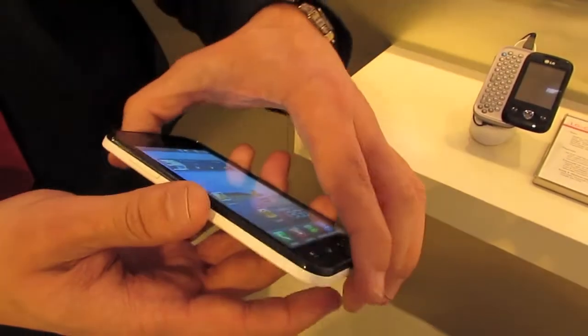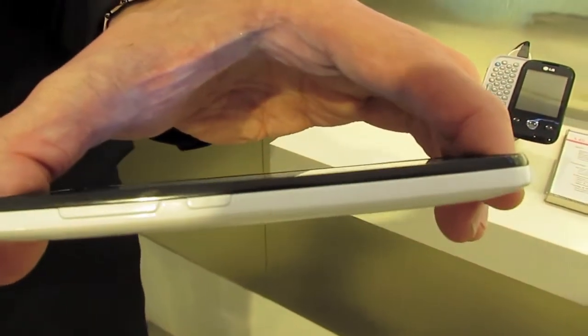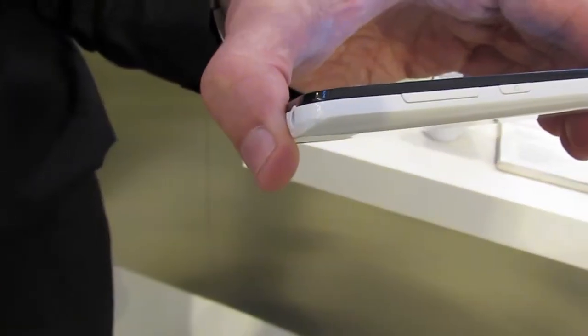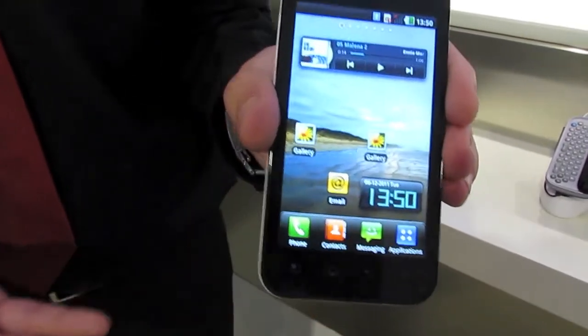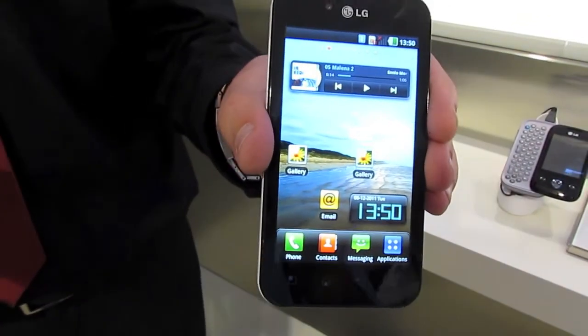Size-wise, the actual handset is 9.2mm, so it's very, very thin. At the thinnest points on the bezel, you're looking at around about 6mm thin as well. The actual weight of the handset is extremely light — you're looking at 109 grams.